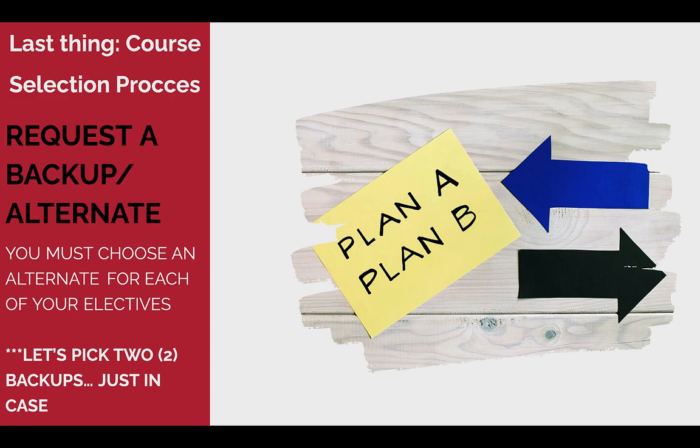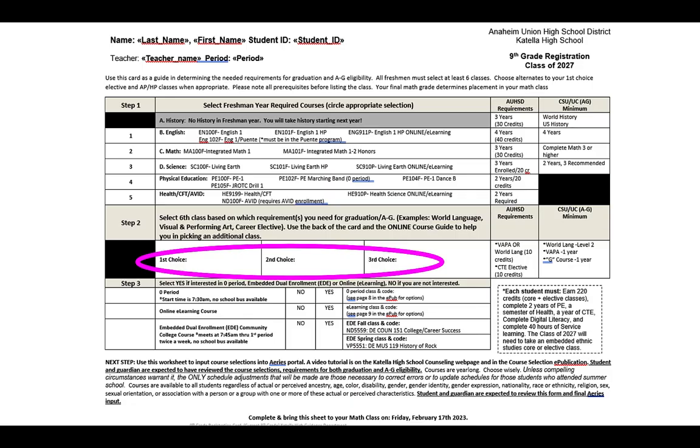Last thing about electives — make sure you give us your backups. The course card has an area for you to list three choices for electives next year. We need backups in case you don't get your first choice, so please make sure you list three on the card and also give us three options when selecting your classes in Aries.